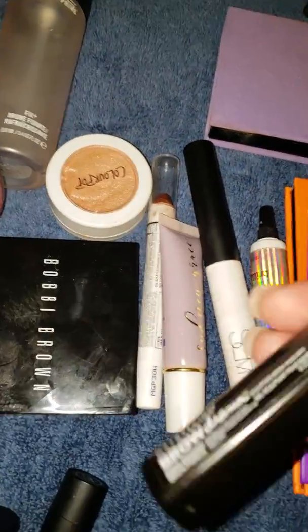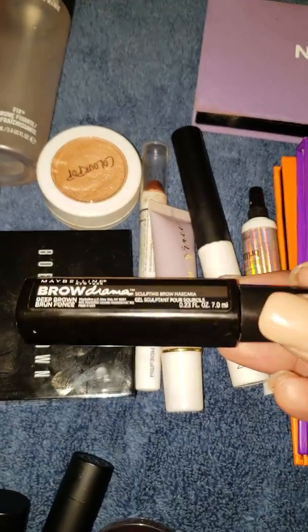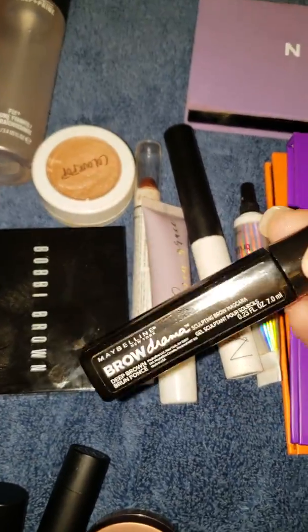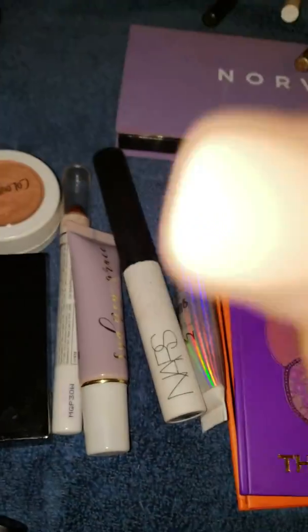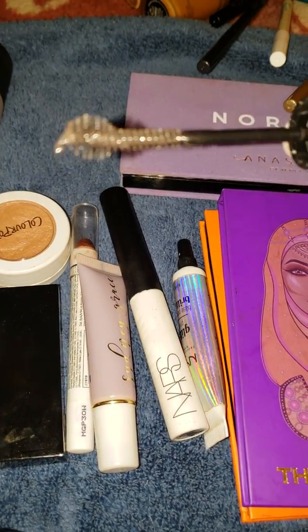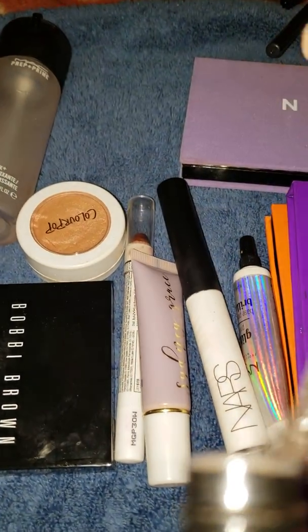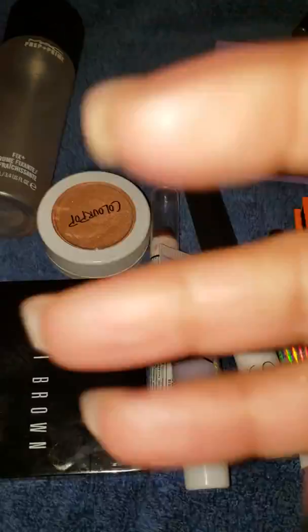Thinking of brows — the Maybelline Brow Drama. I like the formula but I hate the wand because it has like a puffball at the end. I could probably just cut that off because I really like the formula, but I don't like the wand.